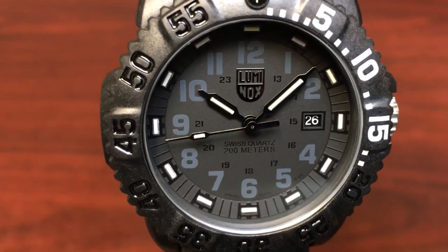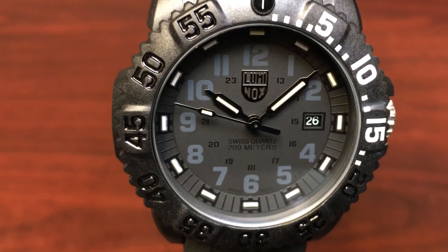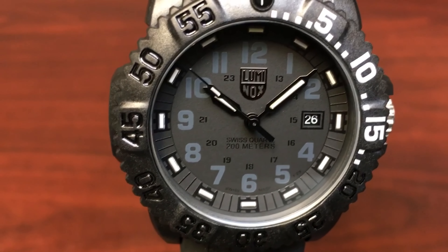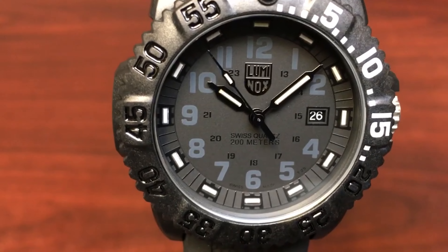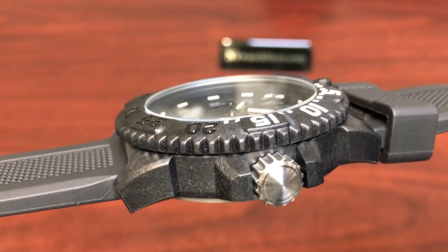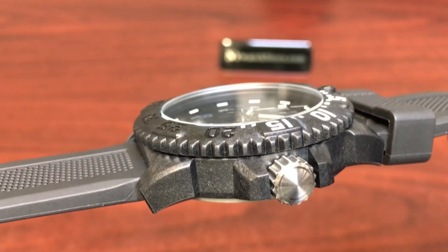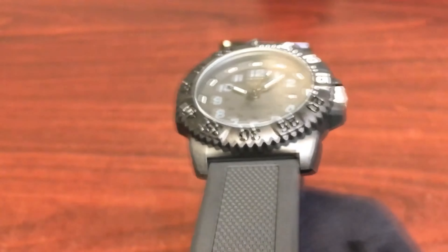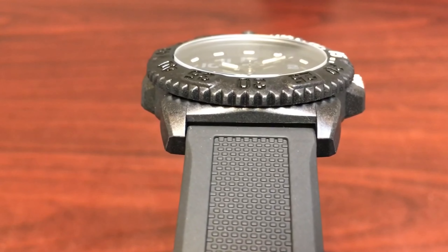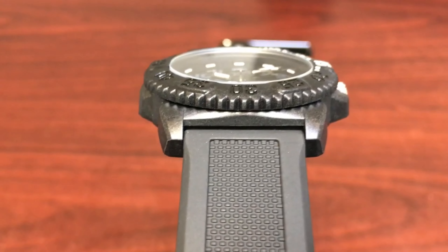Next, we have the Luminox Navy Seal Colormark 3051BO wristwatch. The Luminox Navy Seal Colormark is a true workhorse designed specifically for military use. It features a self-powered illumination system so that the watch face remains visible in low light conditions. It has water resistance up to 200m and a rugged carbon composite case, making it ideal for any mission. The large, easy-to-read display and rugged construction make this watch a reliable option for any mission.